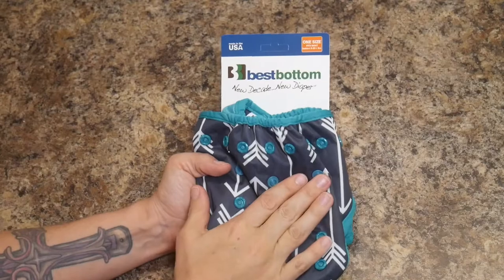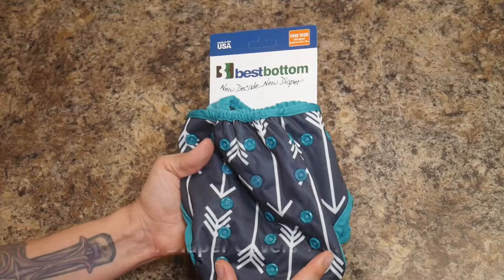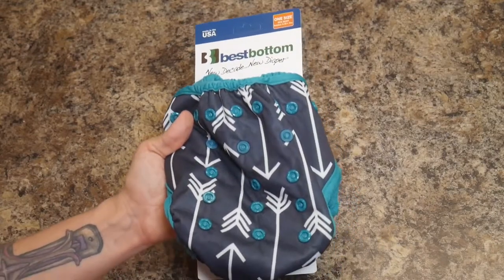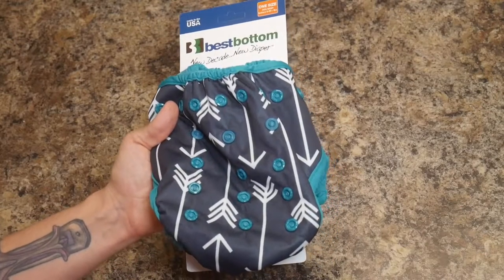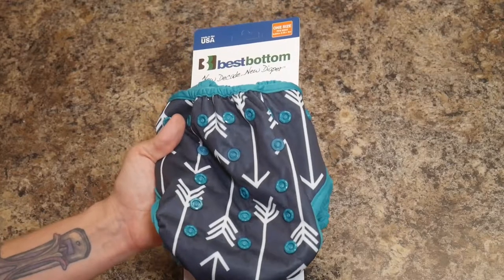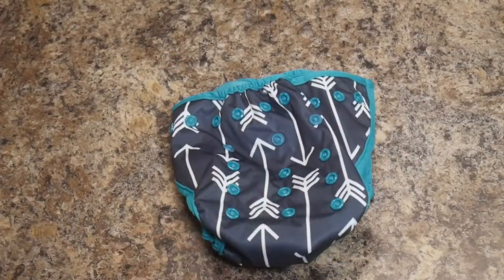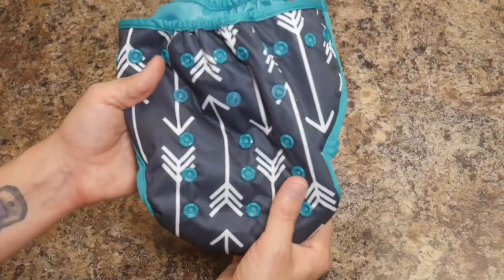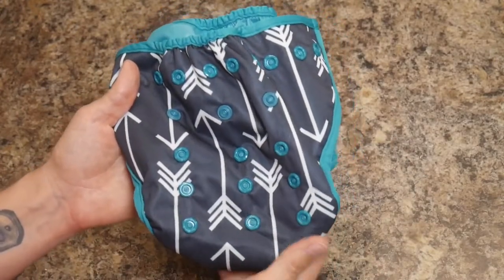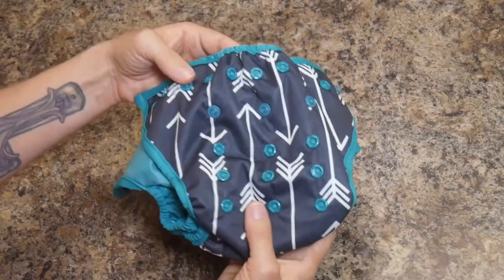Now I'm going to show you something in the middle — the Best Bottom diaper. I am really, really loving this diaper. This is also a two-part system and it has all the benefits of the G diapers as well as all of the benefits of the pocket diapers without really having any of the drawbacks of either. Just like with the G-Pants, you buy cloth diaper covers separately from the inserts — you do not get inserts when you buy one of these. These are very cost effective because it's basically just a shell, same as the G diapers.